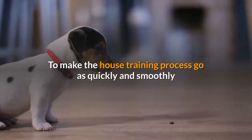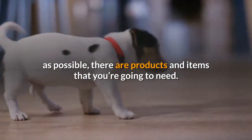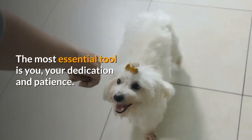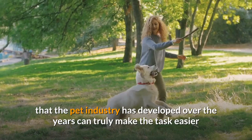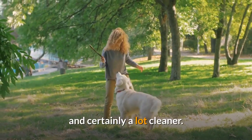To make the house training process go as quickly and smoothly as possible, there are products and items that you're going to need. The most essential tool is you, your dedication and patience. However, the many house training products, supplies and equipment that the pet industry has developed over the years can truly make the task easier and certainly a lot cleaner.